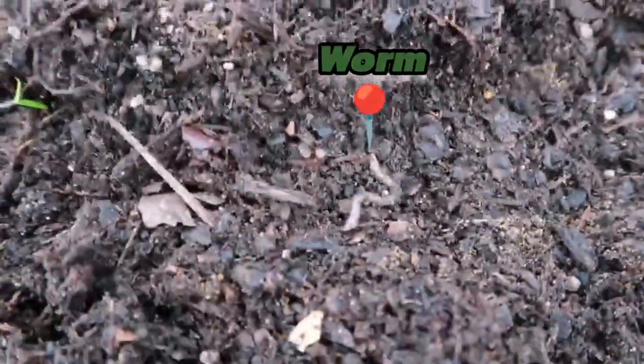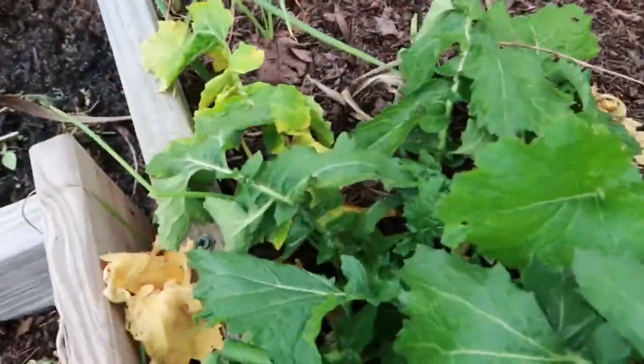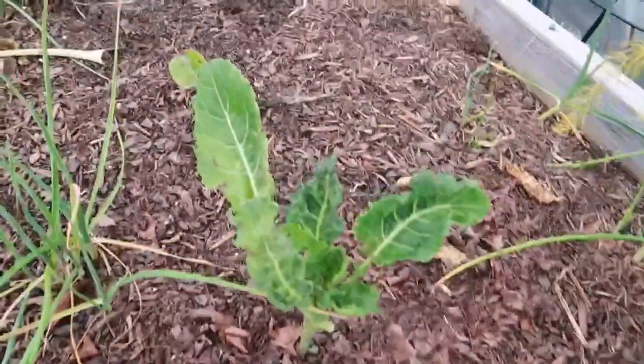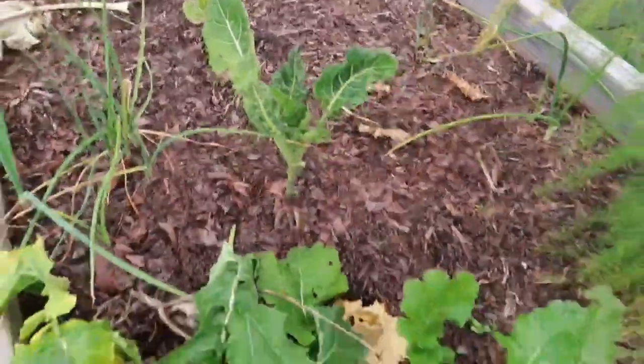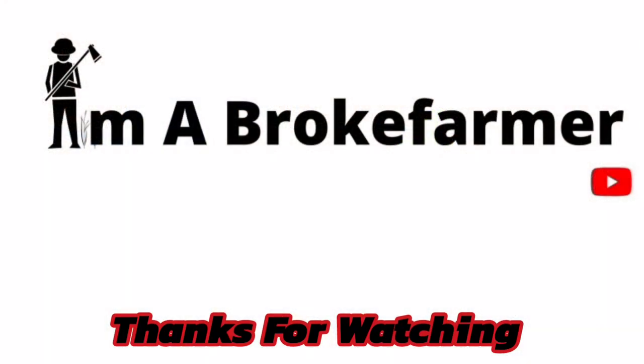Look at that good soil! Some more turnips — I can't have enough turnips, y'all know that. And those are perennial tree collards, and my kale. So that is my garden update for the month of December. It ain't growing fast, but it's growing. There's a message in that somewhere. Enjoy y'all's day!